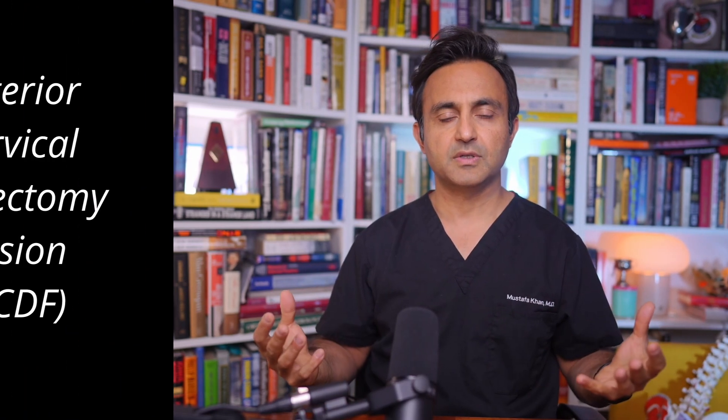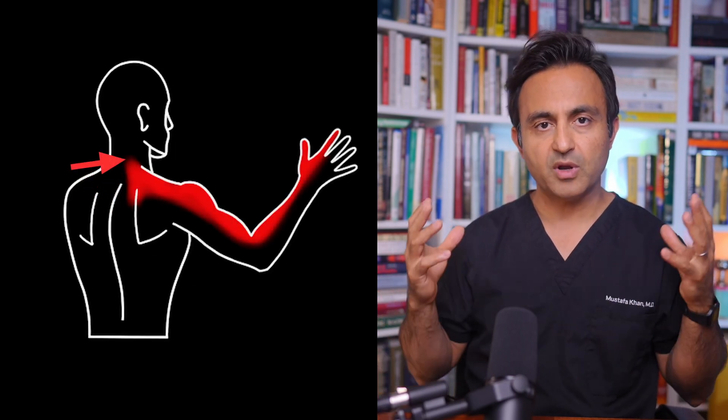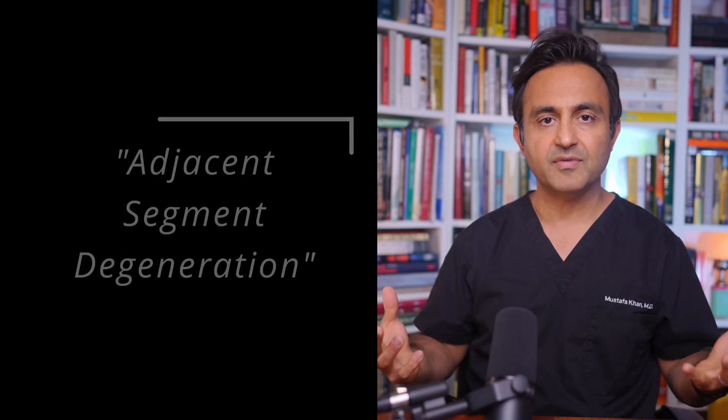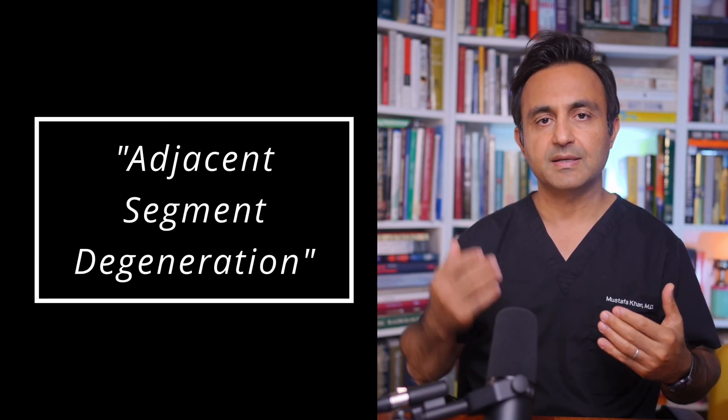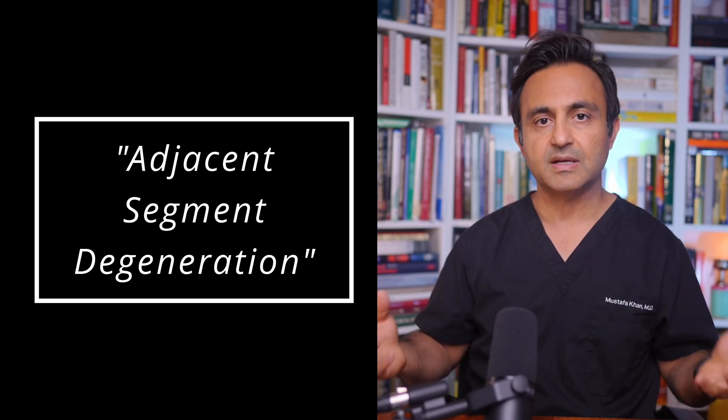A lot of times when I'm talking to my patients about an anterior cervical discectomy fusion because they have a pinched nerve in the neck, they ask me some very good questions. And one of the best questions, which I have to answer a lot, is: if I have this surgery, what are the chances that the disc above or below my fusion is going to degenerate? I think that's a great thing to discuss, so I thought I'd make a quick video about it.